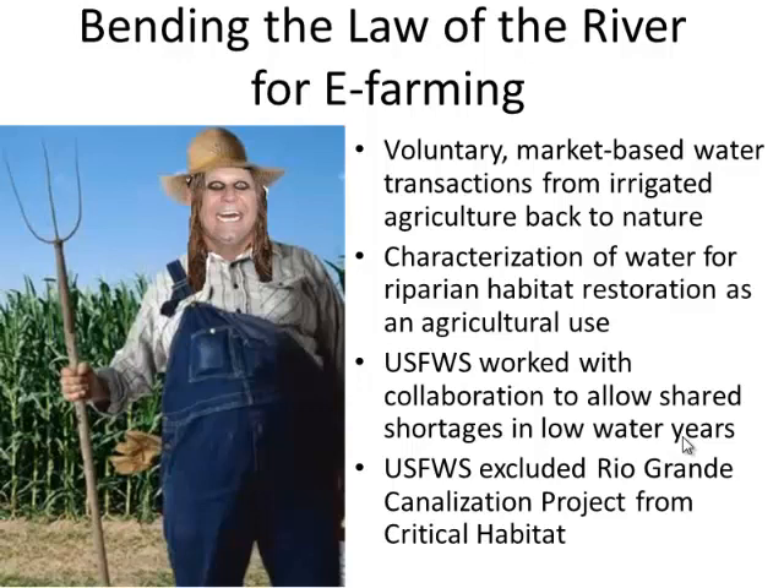National Fish and Wildlife Foundation put out a competitive RFP, and Audubon and another group called Ecosystem Economics applied for and were awarded the contract. That's the institutional framework. Now on the ground, we had to actually create this Rio Grande Environmental Water Transaction Program.